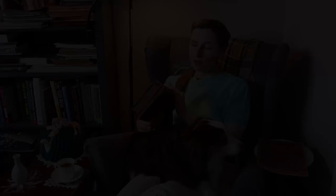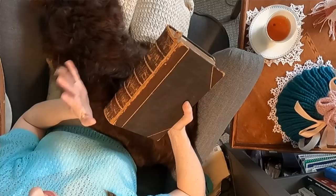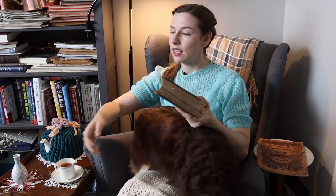We are going to start with this bound collection. It is Godey's Ladies Book, and it was semi-common at the time to take a year's worth of magazines that you received and have them bound into a book. The magazines individually would have looked something like this — this is the issue from August of 1866 — and then you would take these for the entire year and bind them into a book.